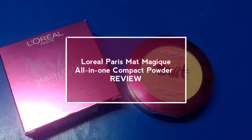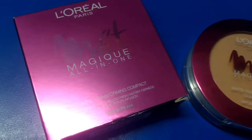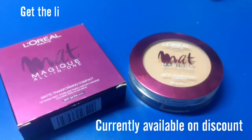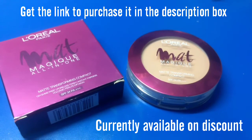Hi everyone, welcome back. Today I will be reviewing L'Oreal Paris Matte Magic All-in-One Compact Powder. It is a 6 crown product which comes in 5 shades and is available for Rs. 480.